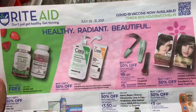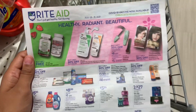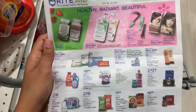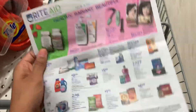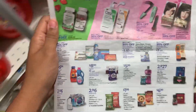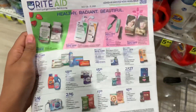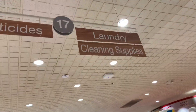Alright everyone, we are in Rite Aid. This flyer is good for this week, July 25th through the 31st. We don't have any in-ad coupon this week, but that's okay. They have a nice meaty flyer this week as opposed to last week. You can always check online for more deals on the weekly ad on the website. Let's see what we'll be getting today.